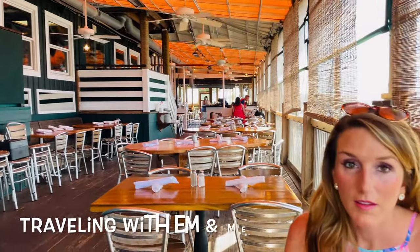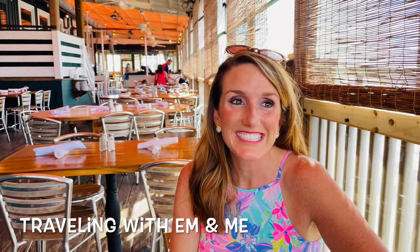We are at the Boathouse here on Isle of Palms slash Sullivan's Island. These views are so pretty! This place is nice. It is so pretty.